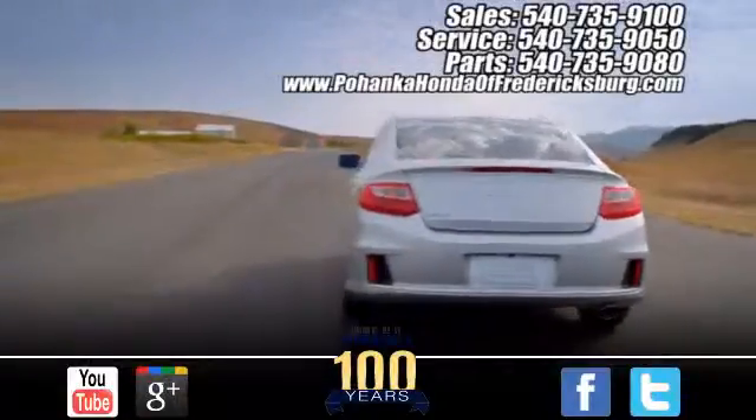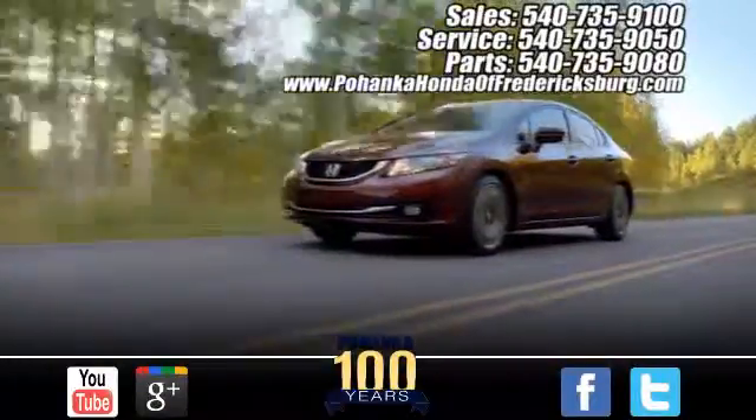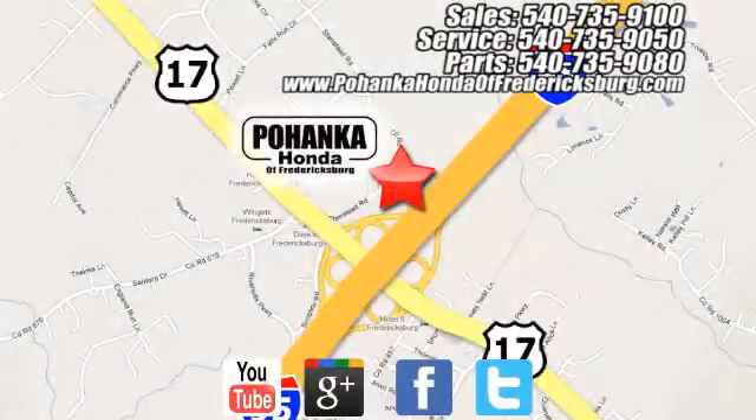Pohanka Honda of Fredericksburg is a great place to buy a car, conveniently located at 60 South Gateway Drive in Fredericksburg. Pohanka Honda of Fredericksburg.